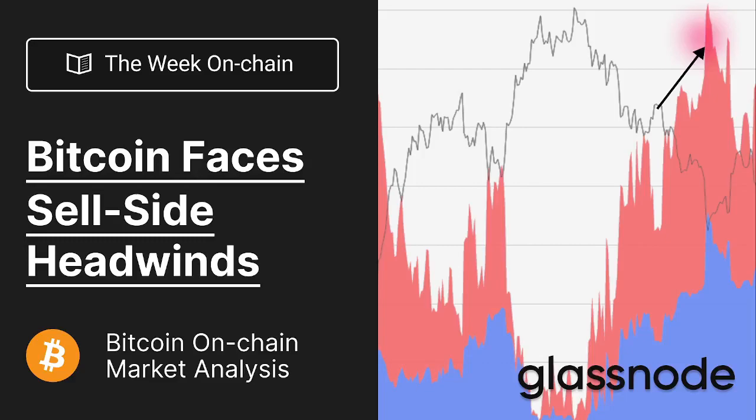We're going to be looking particularly at the supply that's held at a loss — that's really going to be our focus point. Not only are we going to look at the supply held at a loss as the most likely to sell, we're also going to look at the cohorts of owners who actually own that supply — are they long or short-term holders? We're going to dissect this and understand what is the potential energy of sell-side, and what is the probability of that. That's what we're going to be assessing today.